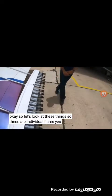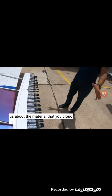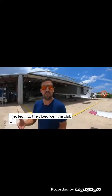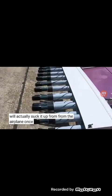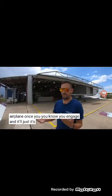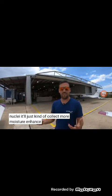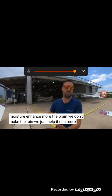So these are individual flares. Tell us about the material that you spray in the cloud. It's basically just silver iodide. It's injected into the cloud — the cloud will actually suck it up from the airplane once you engage. It's a condensation nuclei. It'll just kind of collect more moisture, enhance the rain. We don't make the rain; we just help it rain more than it would.